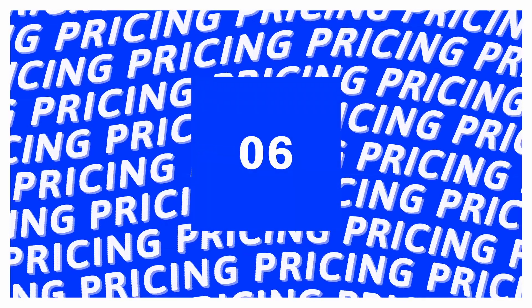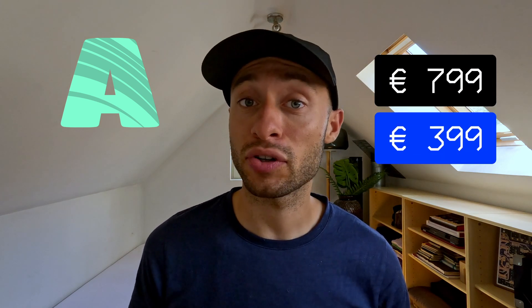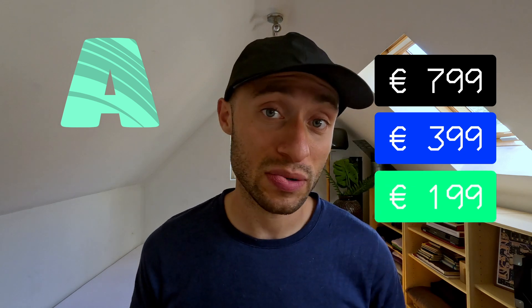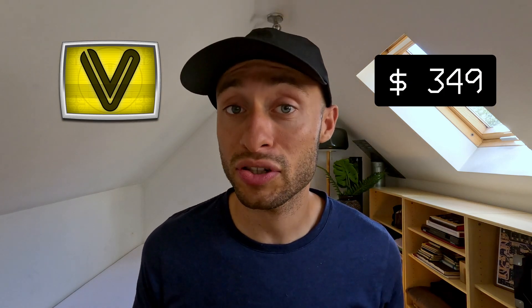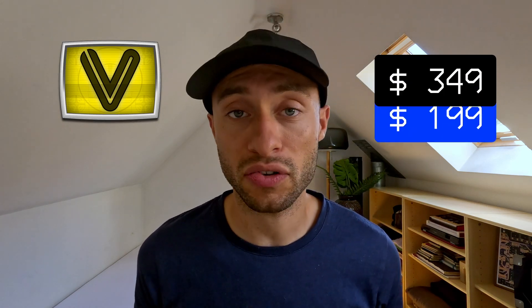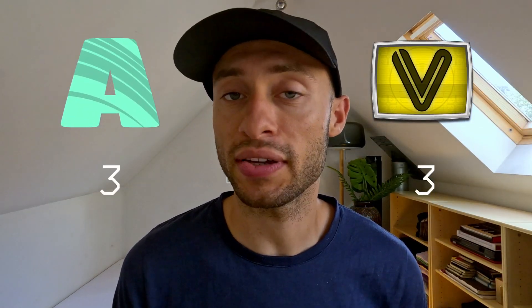Category six, pricing — a very important category indeed. And we do have a winner: it's VDMX. Resolume Arena comes at a hefty price of 799 euros, although you can get a 50% discount for the educational version, and another 50% discount on top if you purchase the software on Black Friday. Whereas VDMX comes at a price of 349 dollars, or you can also get the educational version for 199 dollars. So unless you're going for the educational version on Black Friday for Resolume, VDMX must be the winner of this category.